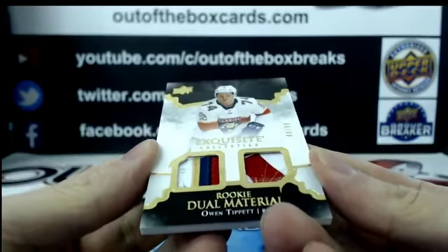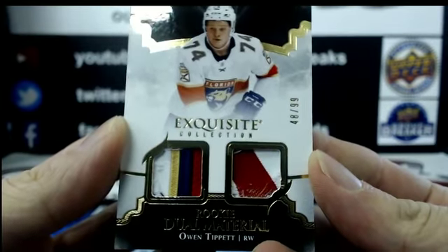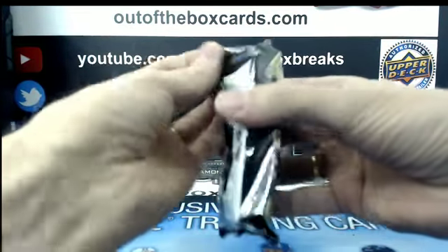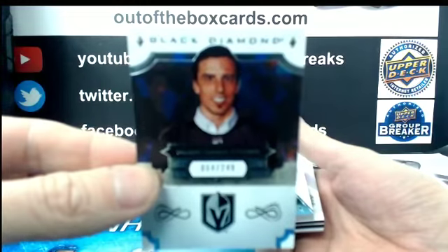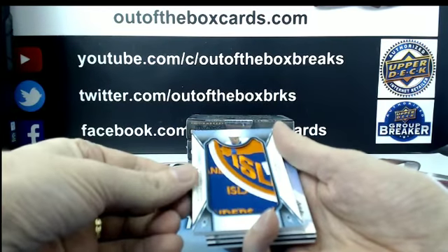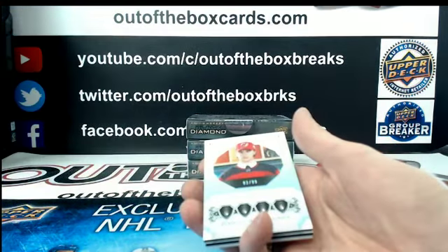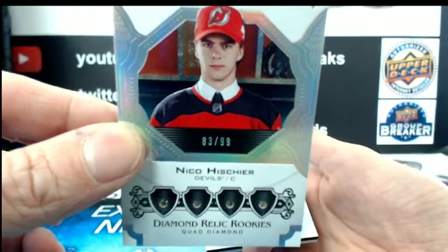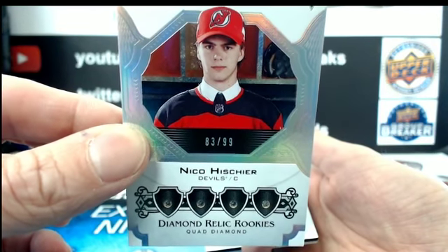Numbered 48 out of 99, dual rookie material for the Florida Panthers of Owen Tippett — nice patches. Owen Tippett for Florida, exquisite dual patch rookie. For the Vegas Golden Knights out of $2.49, Marc-Andre Fleury. For the New York Islanders, rookie team logo jumbo of Josh Ho-Sang. For the New Jersey Devils numbered 83 out of 99, quad diamond of Nico Hischier.